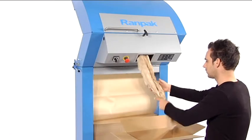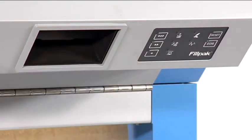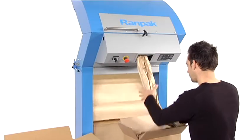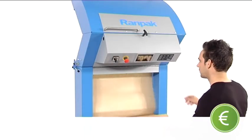Alongside using the foot pedal to operate the machine, an EDS mode is also available. The option for pre-setting paper lengths offers even more packing convenience. In environments where boxes are filled in a consistent way, material usage can be controlled and productivity can be increased.